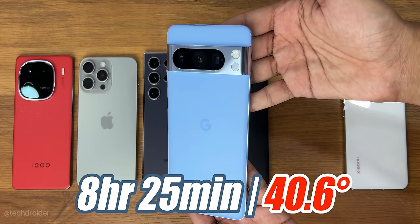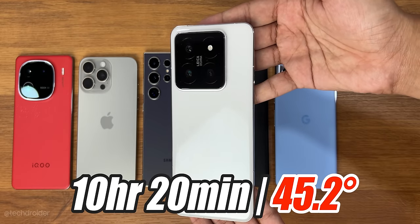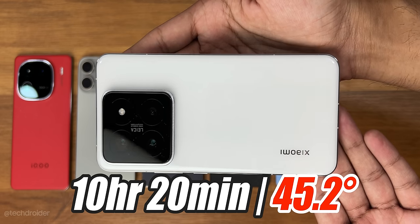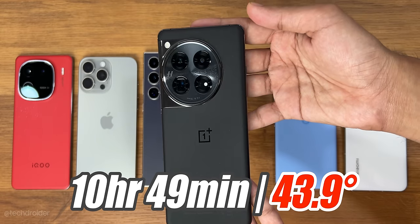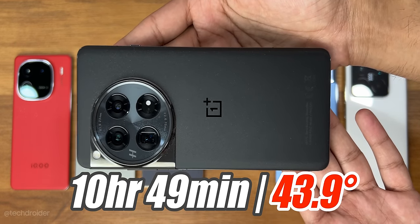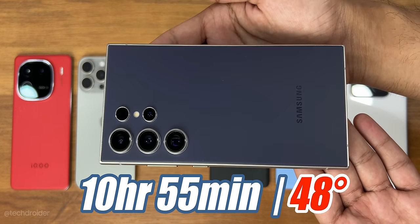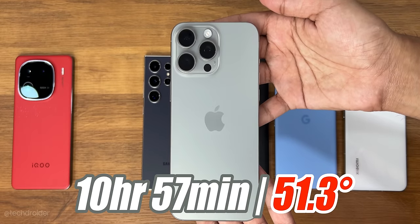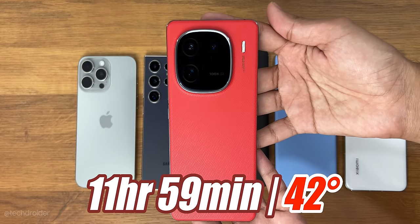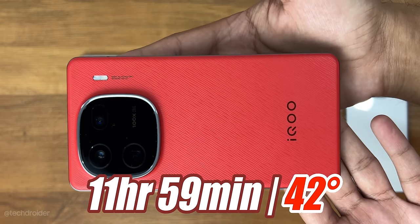As expected, the Pixel 8 Pro with Tensor G3 was the first to go down at 8 hours 25 minutes — a terrible score. Xiaomi 14 Pro went down at 10 hours 20 minutes — amazing job done. HyperOS is getting software fixes monthly and that device is getting better and better. OnePlus 12 went down at 10 hours 49 minutes — fantastic job, but was expecting it to cross the 11-hour mark because of the battery size. Samsung S24 Ultra went down at 10 hours 55 minutes. Shockingly, iPhone went down at 10 hours 57 minutes and was heating the most. The champion this time is iQOO 12, which may be due to its low resolution display — but iPhone has a similar resolution too, so an amazing job.